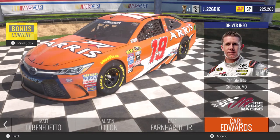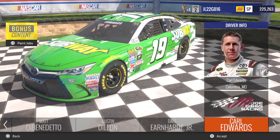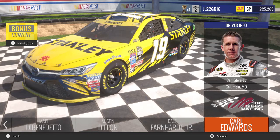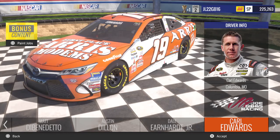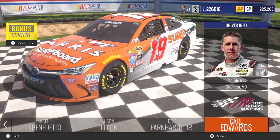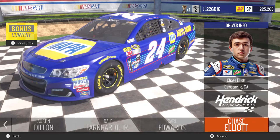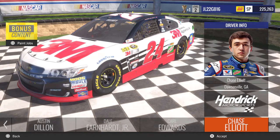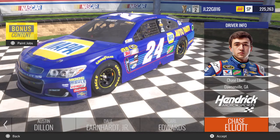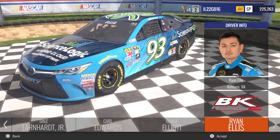Coming over to Carl Edwards, you got the number 19 Arris Toyota, the Subway Toyota, the Stanley Toyota, Stanley Chase for the Sprint Cup, his Darlington Throwback, and his Arris Surfboard. So that's pretty cool there. Then you come over to Chase Elliott, you got his 24 Napa, 24 3M, and his Darlington Throwback. Going over to Ryan Ellis, you got his Science Logic Toyota.